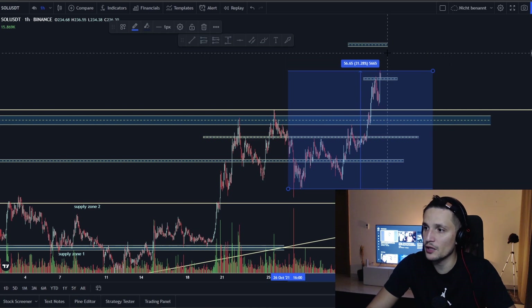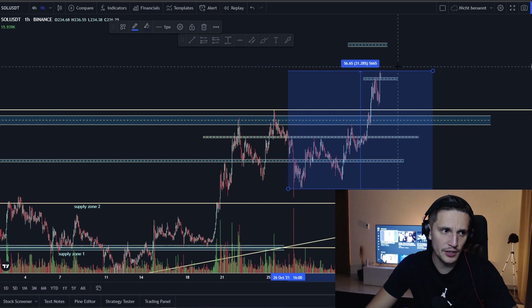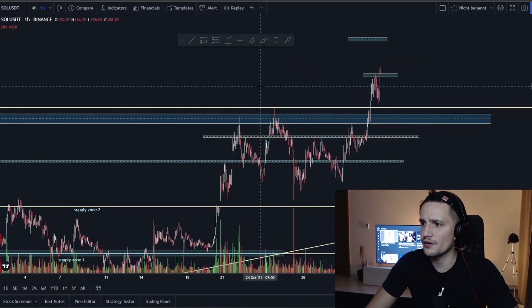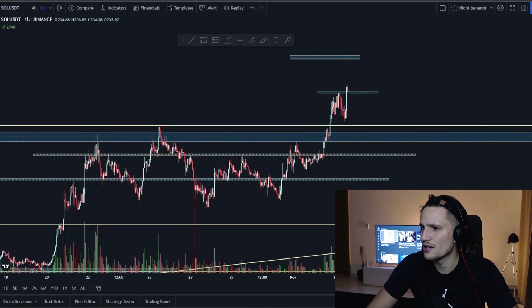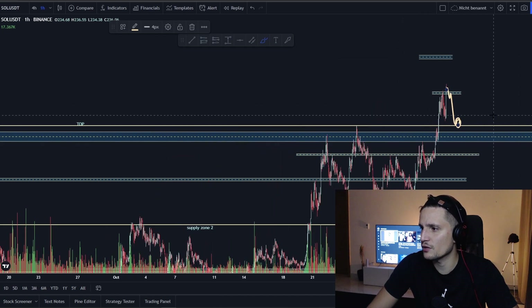I would definitely not chase it right now. I would wait until we see a retest around $219 again. If we are able to hold it successfully and not break down below it, then I think you could consider making your next long trade from here with a target of about $245 to $250.